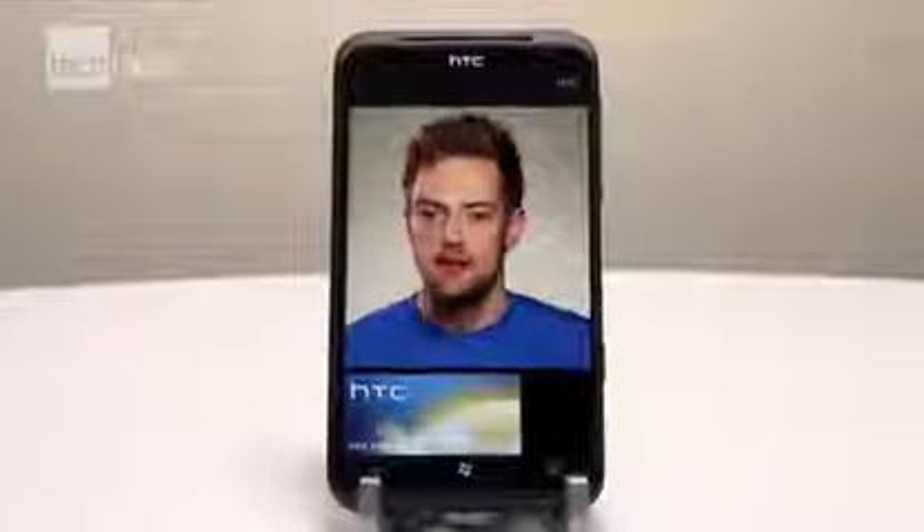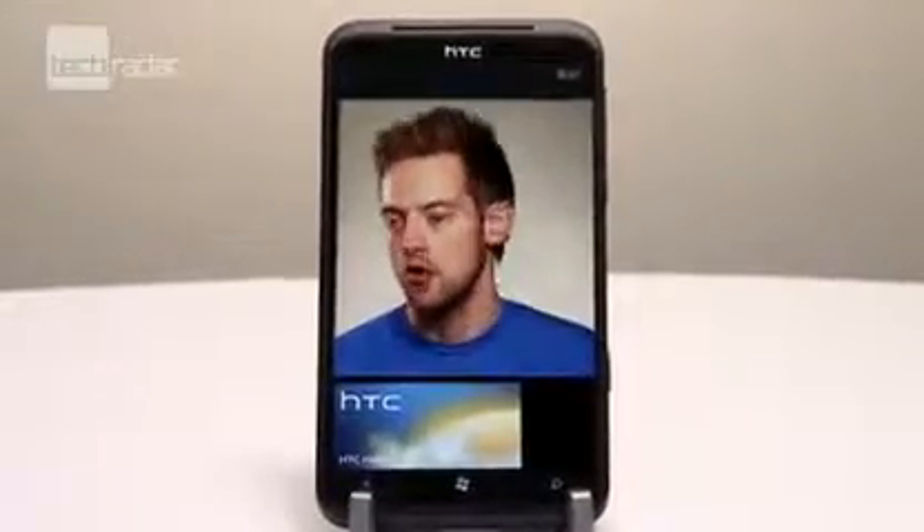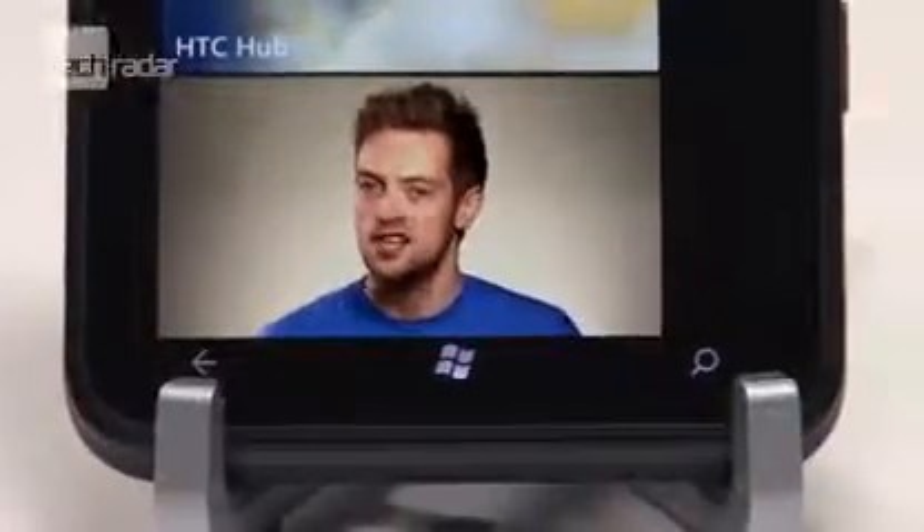The HTC Titan is a phone that pushes the boundaries of mobile design. It's fast, powerful, and offers up one of the best media experiences on a Windows Phone. But some might find it just a little bit too big to hold comfortably, so we suggest you check it out in the hand before forking over your hard earned cash.